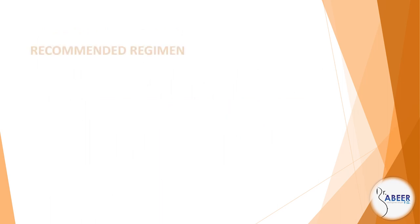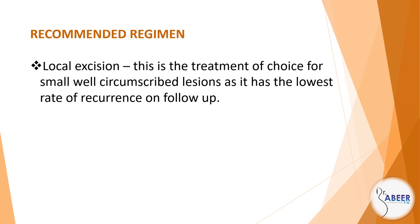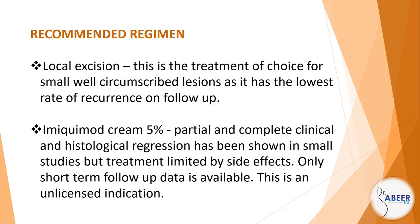Treatment. Recommended regimen: Local excision — this is the treatment of choice for small, well-circumscribed lesions, as it has the lowest rate of recurrence on follow-up. Imiquimod cream 5%: partial and complete clinical and histological regression has been shown in small studies, but treatment is limited by side effects. Only short-term follow-up data is available. This is an unlicensed indication.